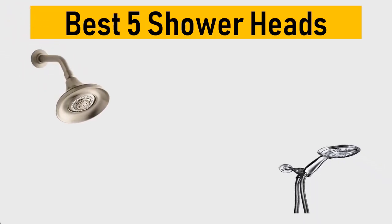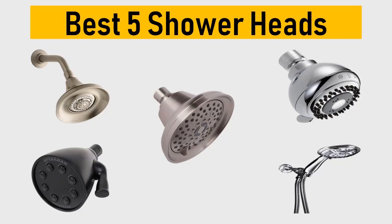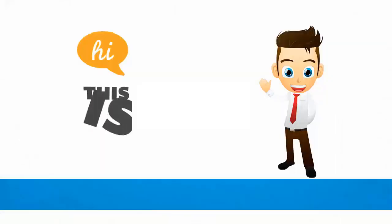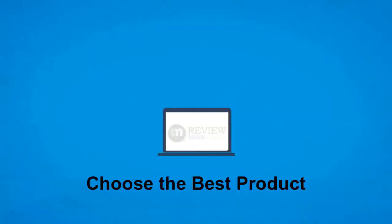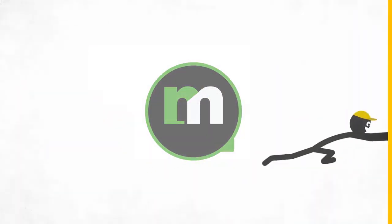Best 5 Shower Heads — we tried to list them based on their price, quality, durability and more. Hi, this is Review Mark. We will happily help you to choose the best product. Keep watching and subscribe us.